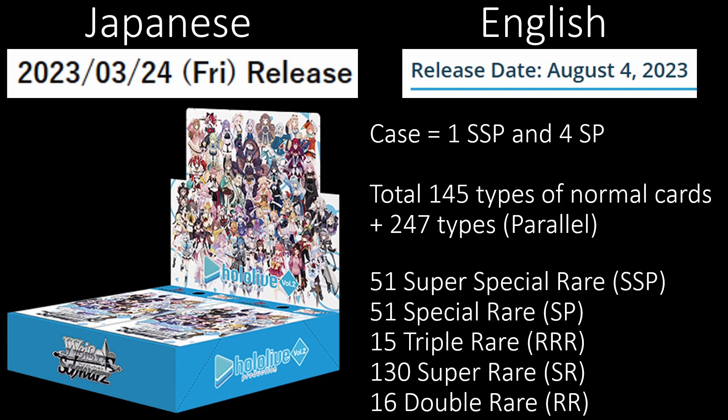Welcome back, everybody. There is so much to cover today. I will be going over Hololive Volume 2 Japanese release, take a quick glance at the really expensive cards. Next, I'm going to go over to the English side and take a quick look at the playset pricing on Datalive Volume 2, Kaguya Volume 2, Seven Deadly Sins Revival of the Commandments, and lastly give you some channel updates.